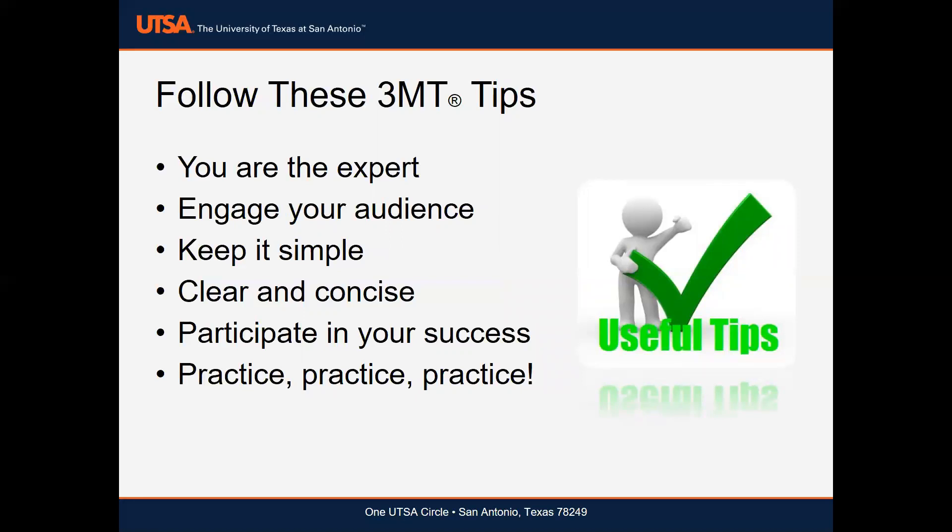Number two: engage your audience. Consider some type of drop-the-mic introduction that will catch the audience's attention, and definitely refrain from using notes.